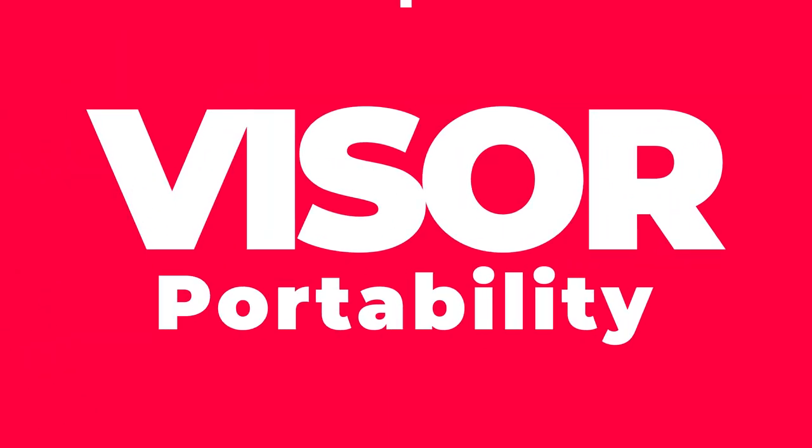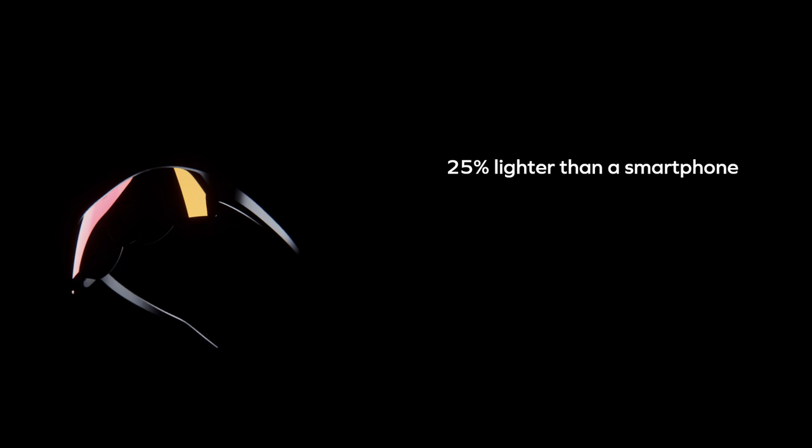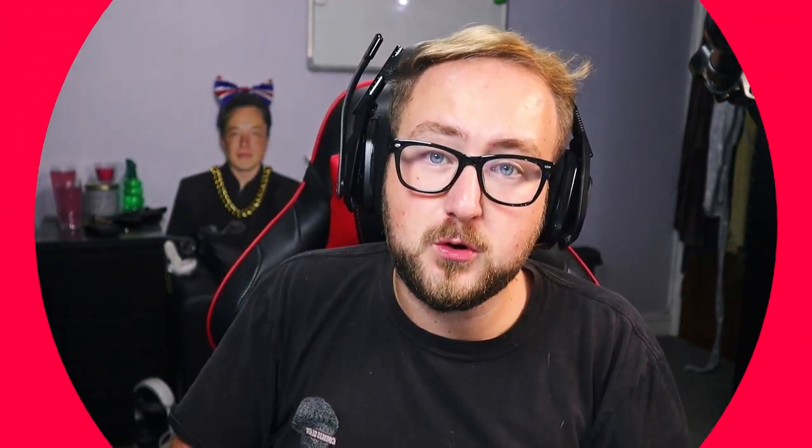The Visor also has 6 degrees of freedom, which they claim helps prevent nausea. Immersed have said this device is designed to work anywhere. They claim it's 25% lighter than your average smartphone, and from the images and videos we've just got, it does look like a slim, portable device — sleek, light, compact. These are all things we look for in wearable tech. They say it also comes with a back strap for extended usage.